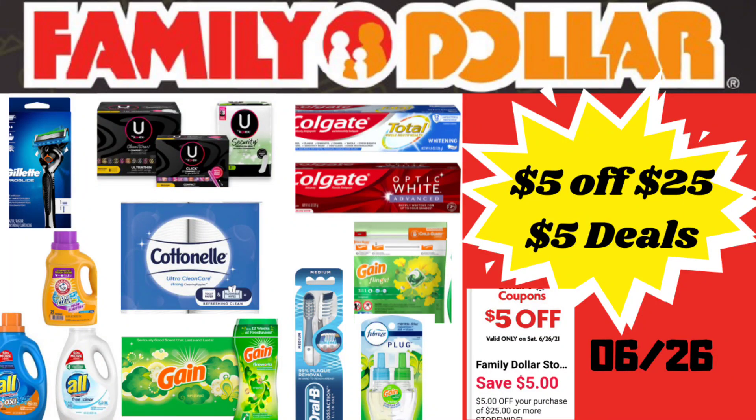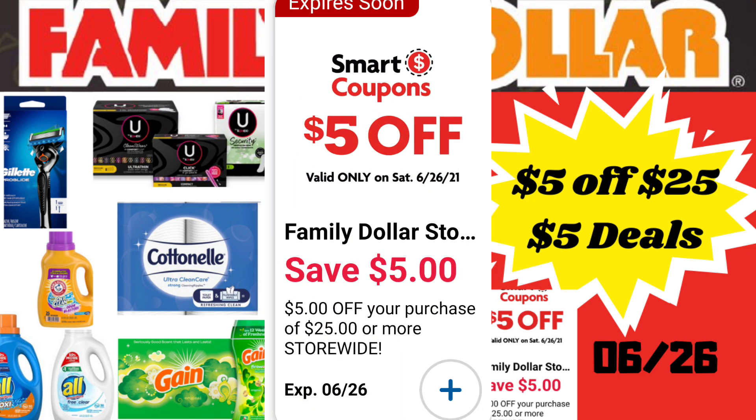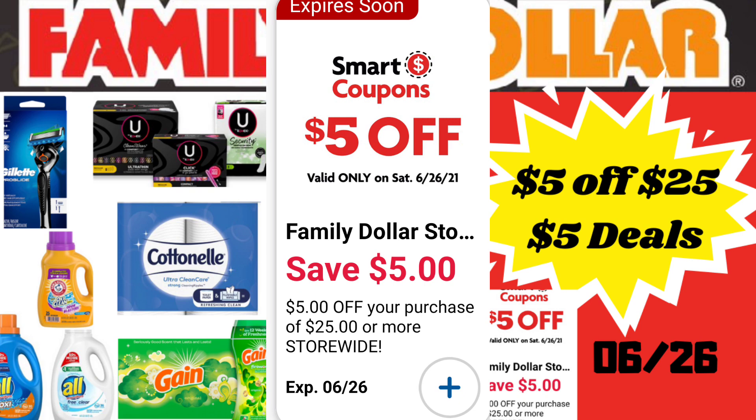Hi everyone, thank you so much for stopping by. Welcome back to some Family Dollar $5 off of $25 deals for Saturday, June the 26th. Now on Tuesday, June the 22nd, I had brought you a video with a glitch that was going on up in the panhandle of Texas and we were able to utilize our $5 off of $25. I heard a lot of feedback from most of my viewers and subscribers that it was probably a regional thing and a lot of individuals were not able to utilize their $5 off of $25. I'm bringing you some deals that you can do on Saturday taking advantage of this $5 off of $25 Smart Coupon that Family Dollar brings us.